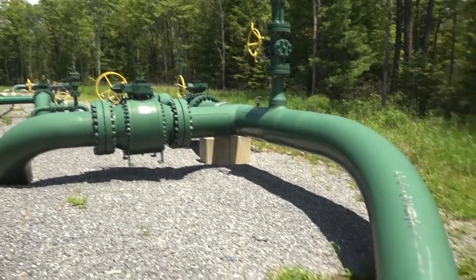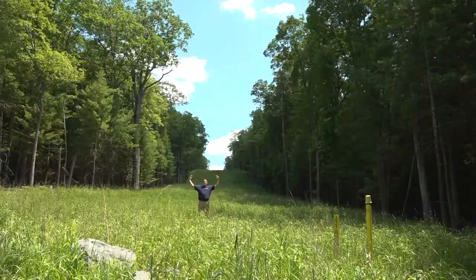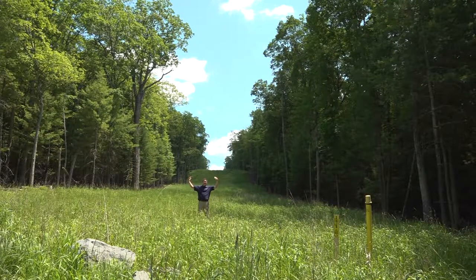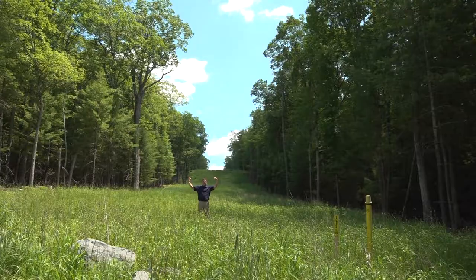When we're talking about that pipeline, we're talking about a pipeline that might be three feet in diameter — a huge pipeline that can carry many tens of millions of cubic feet of gas per day.